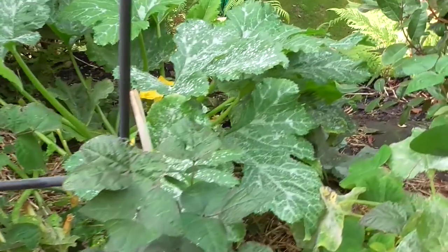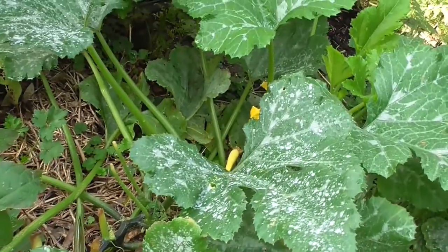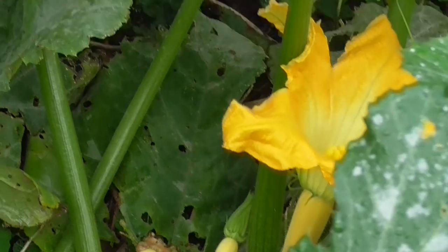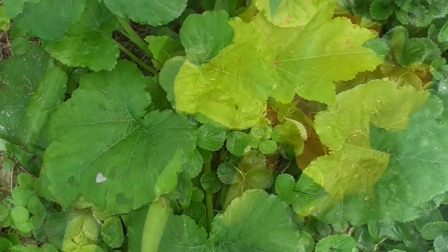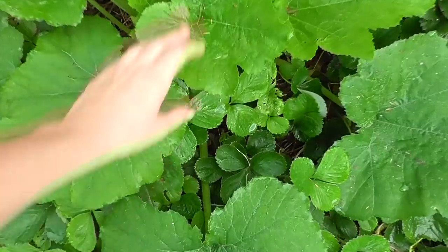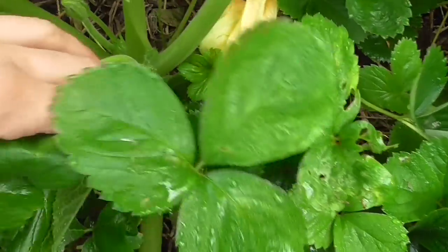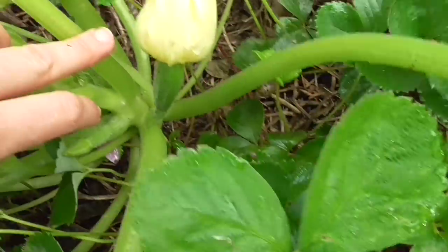There's powdery mildew now everywhere in the garden, but my zucchini that I planted in spring have done really well, considering I've kept them trimmed back pretty well. I still have some more zucchini that I planted not very long ago that don't have any mildew, but it's really just to see now if the frost will come and whether or not I get any zucchinis.